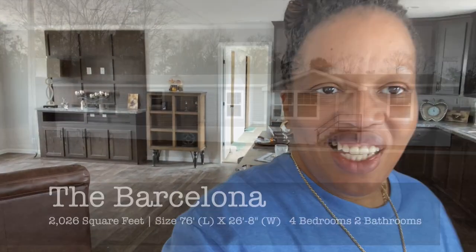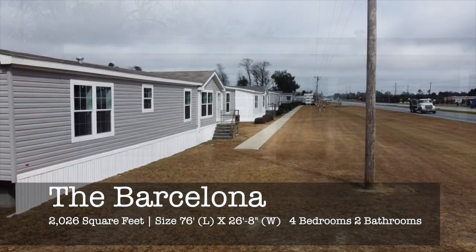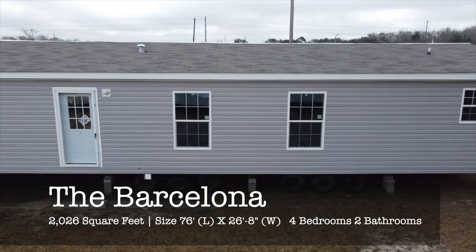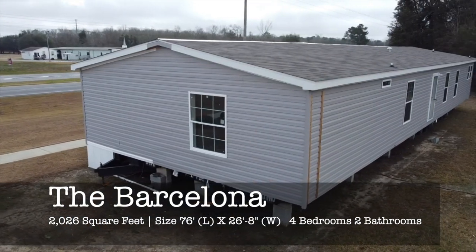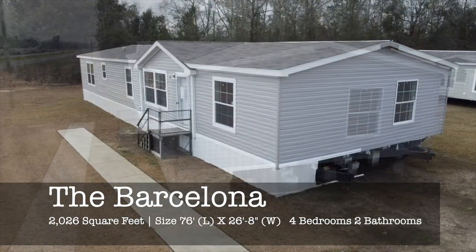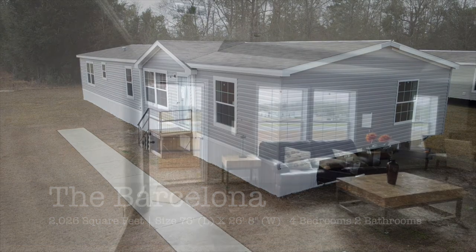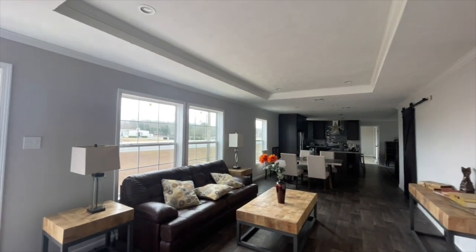Hey family, it's the Mobile Home Diva, and in today's video I'm going to be showing you this four-bedroom, two-bath home. The name of this home is the Barcelona — it's out at Titan Homes in Albany, Georgia. This is the Barcelona, you guys. It's 2,027 square feet and it's a four-bedroom, two-bath.